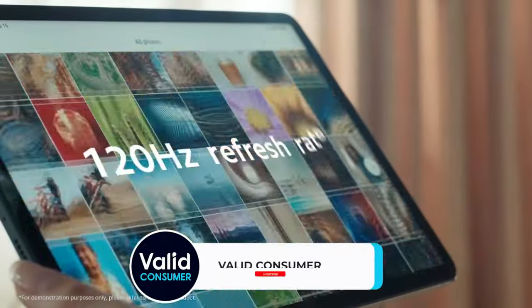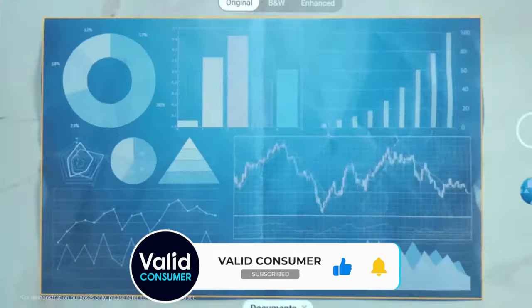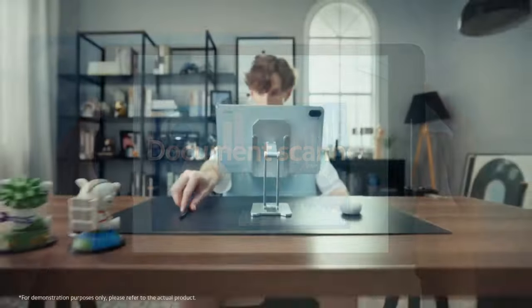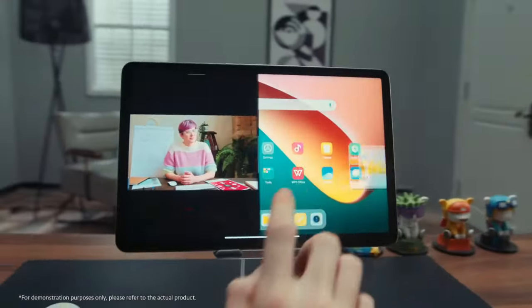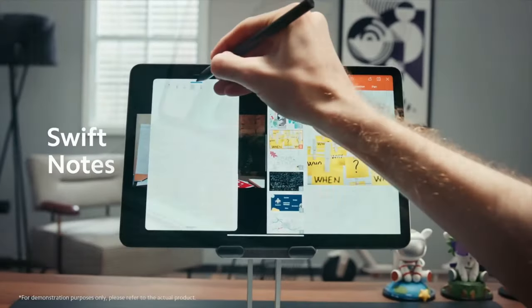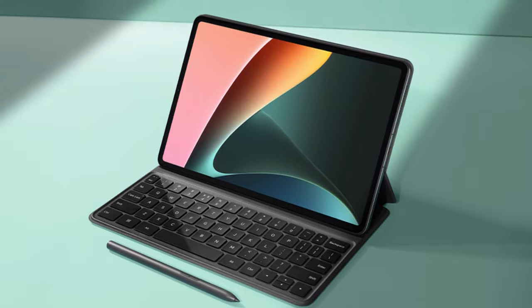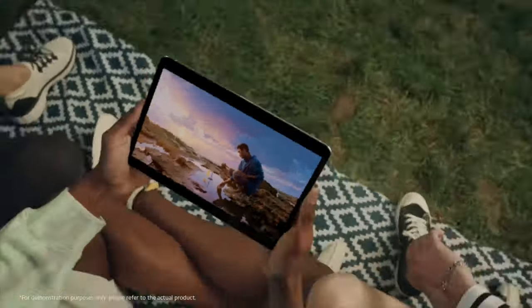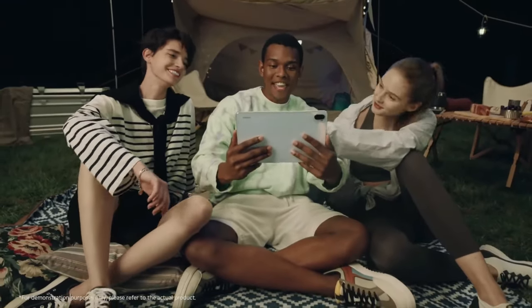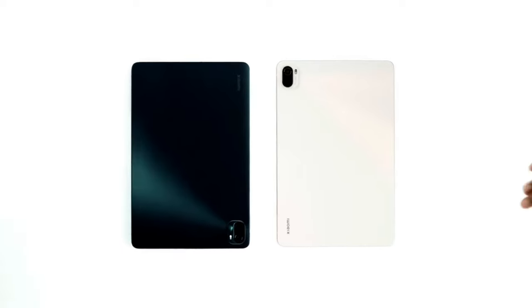We also gave the Xiaomi Pad 5 a thumbs up for its brilliant display, excellent audio setup, and fluid, adaptable OS. The Pad 5 provides an even more seamless experience when paired with the Xiaomi Smart Pen and compatible keyboard, but unfortunately those accessories are sold separately — one way Xiaomi helps keep the Pad 5's cost down. Overall, the Xiaomi Pad 5 is a fantastic option for those in need of a quality but affordable tablet.